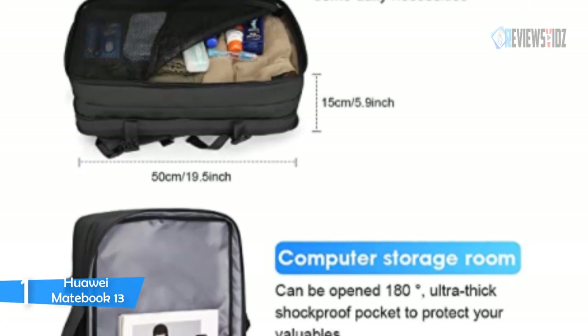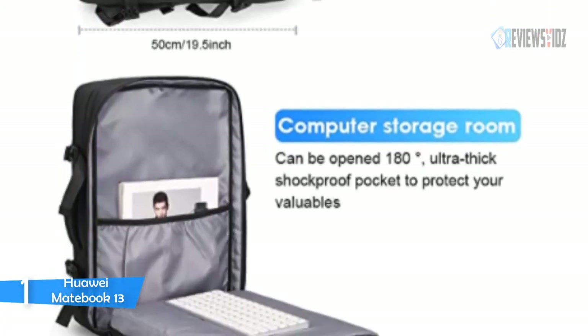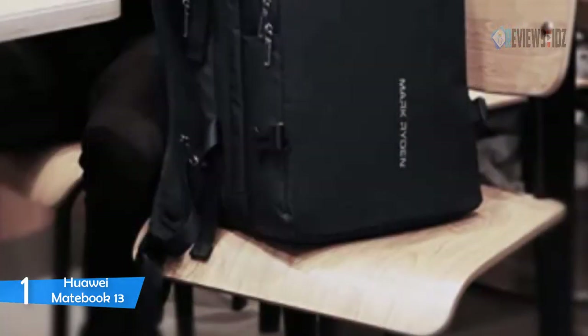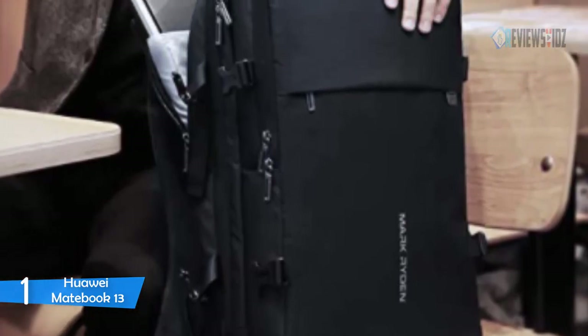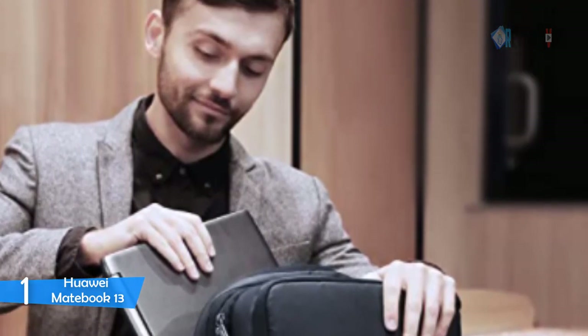The Mark Ryden backpack has a multi-panel airflow design that provides extra padding for comfort and maximum back support. Adjustable waist straps and breathable mesh shoulder straps with plentiful sponge padding help relieve stress from your shoulders. Its built-in charging cable provides a convenient way to charge your phone, freeing your hands from the power bank.